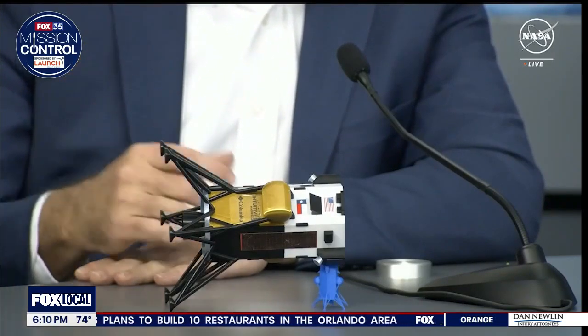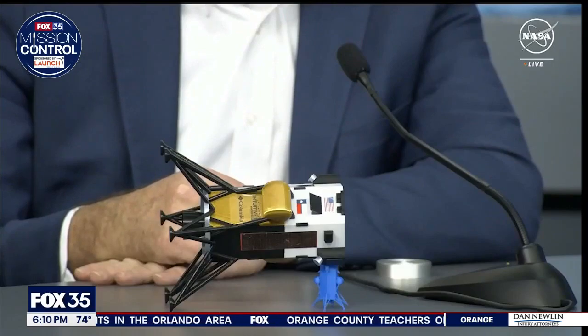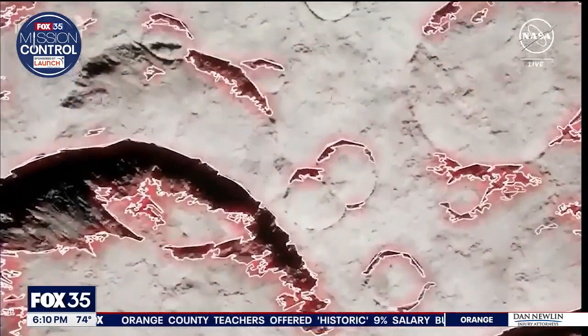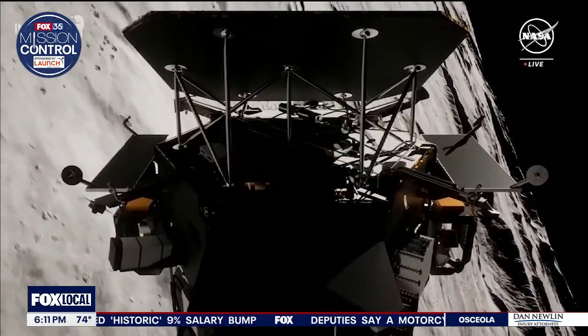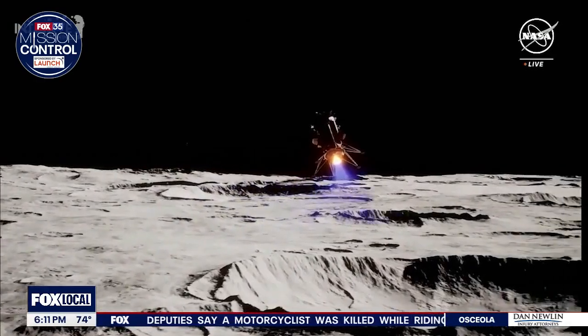And nearly 24 hours later, scientists say the lander is still stable and they do have communication with it. The sun is charging all of the batteries on board. They have not seen any images from the lander at this point and are relying simply on data and code to really understand what is happening with the lander on the moon.